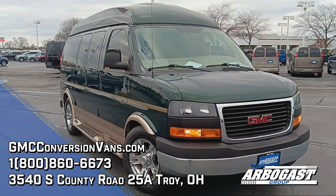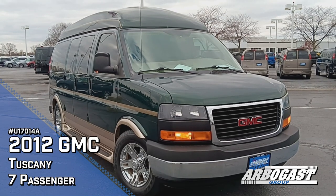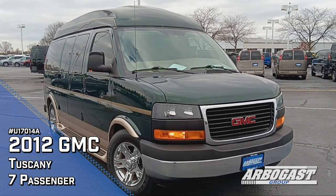Good afternoon, Garrett here with Dave Arbogast Conversion Vans. Today we're going to be taking a look at a 2012 GMC Savana built by the Tuscany Van Company.